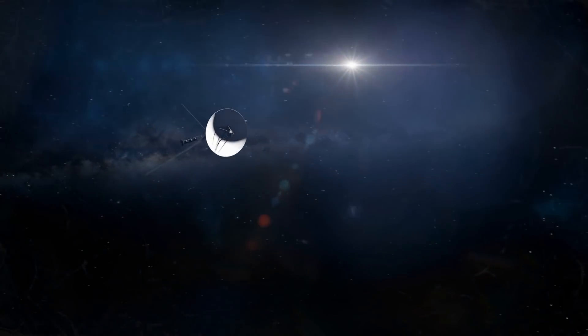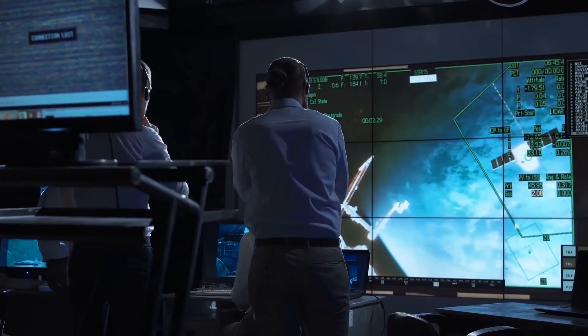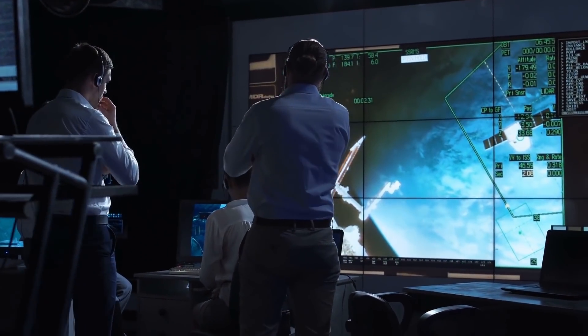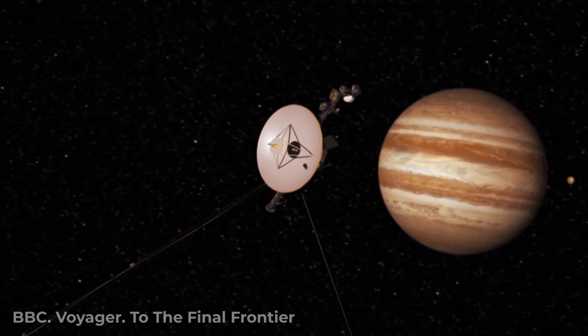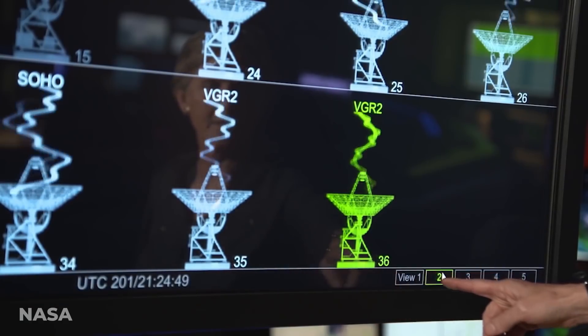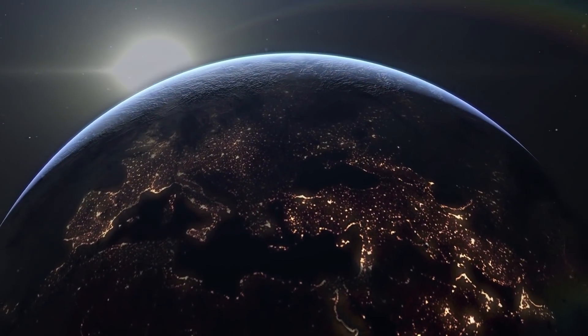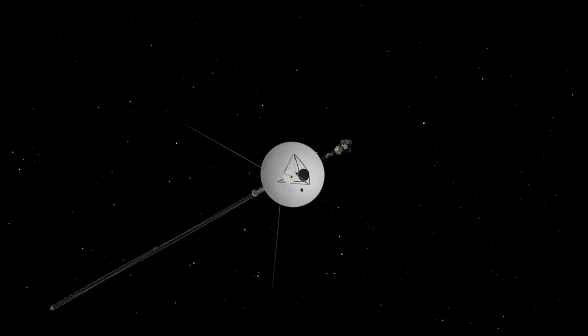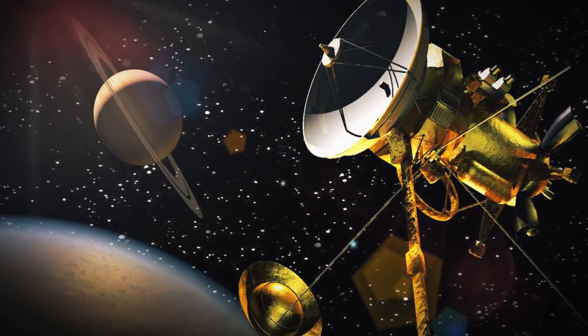The Voyager spacecraft has been flying through the deep reaches of space for more than 40 years, exploring everything it flies by. In that time, Voyager has stumbled upon some mind-blowing discoveries. It answered some questions, raised some new ones, and dove deeper and deeper into space, moving ever further away from our planet. So how have these spacecrafts lasted so long while flying through the cosmos? And what is Voyager's newest and most shocking discovery?